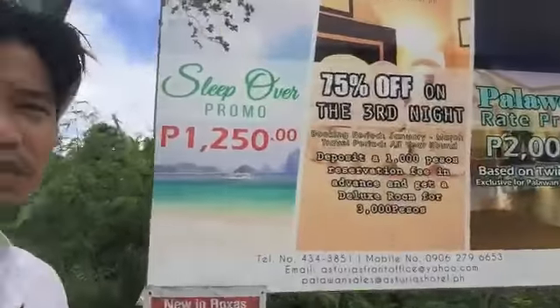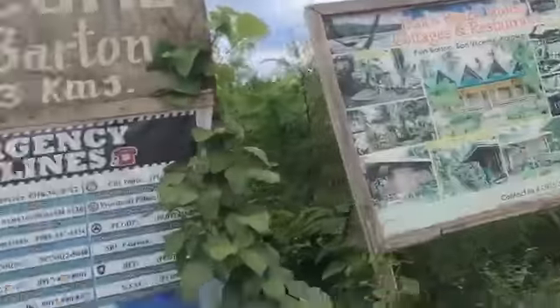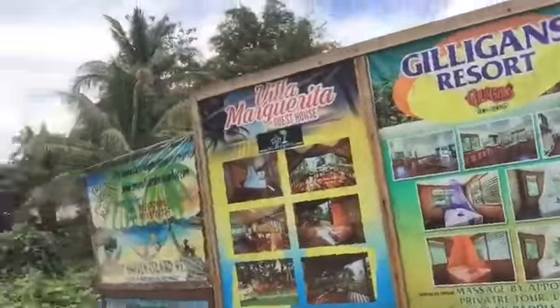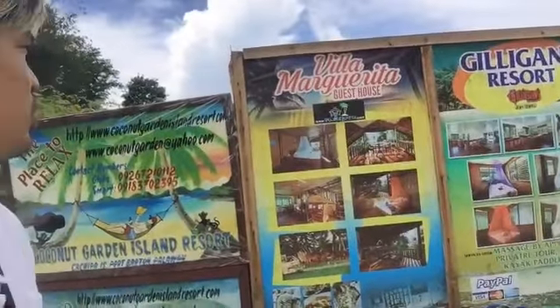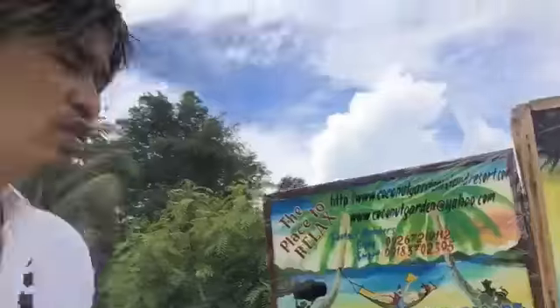These are some of the accommodation hotels that you can have there at Port Barton. And if you need something, there are emergency headlines right here, so you can take note of that. There's Gilligan's Resort in Port Barton, and there's also Villa Margarita Guest House. You can check them out at www.villamargarita.com.